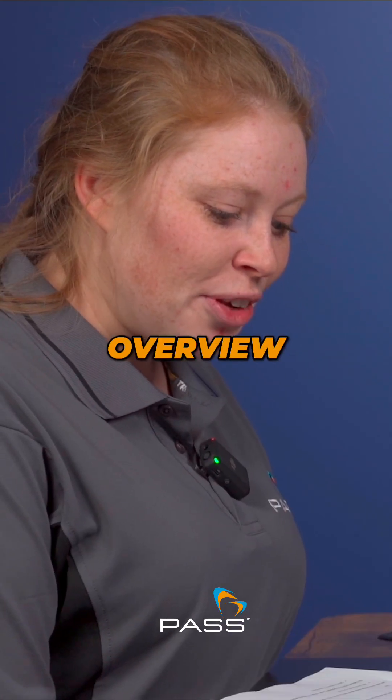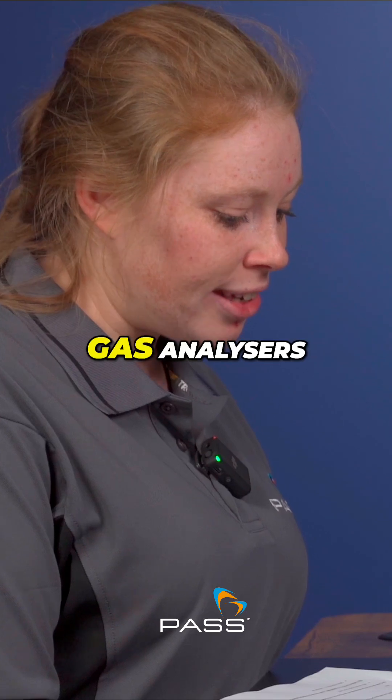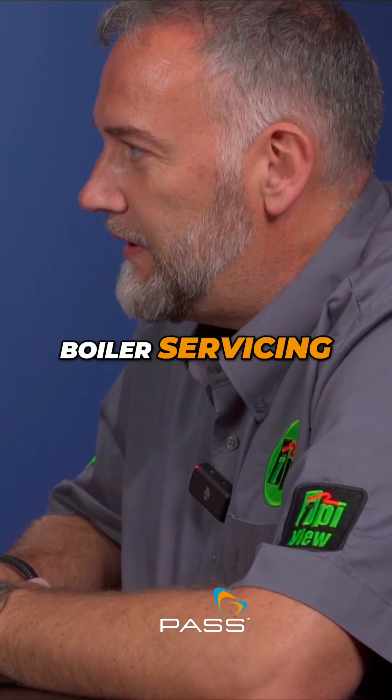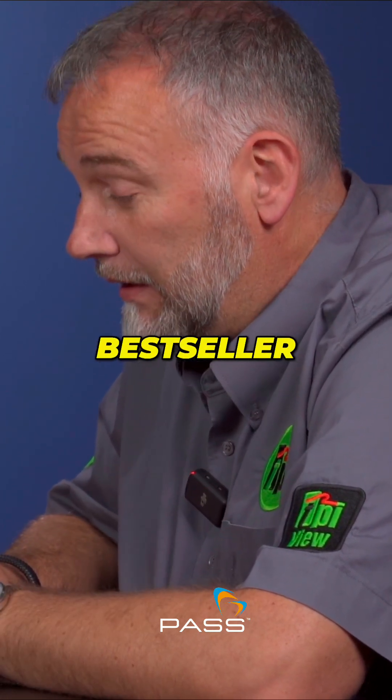Could you begin by giving us an overview of the TPI DC710 and DC711 flue gas analysers? What can they check and which gases can we measure? The TPI flue gas analysers are your traditional flue gas analysers for your boiler servicing, installations and repair. The DC710 is our current bestseller.